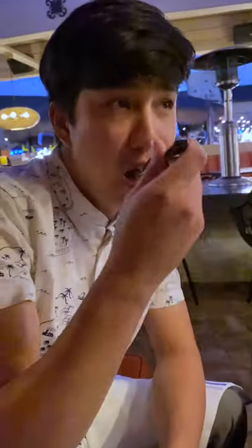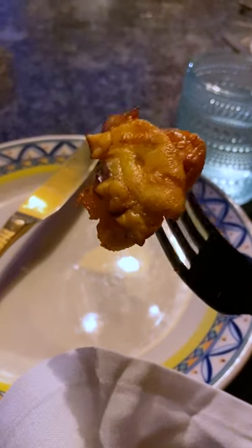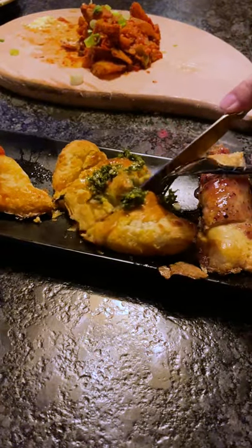We got papas bravas, which are deep fried potatoes slathered in spicy sauce. Pulpo a la gallega, which is tender octopus with spicy paprika. And empanadas with three flavors.